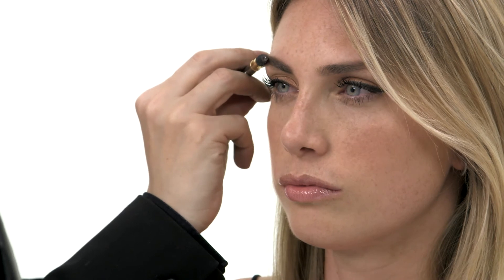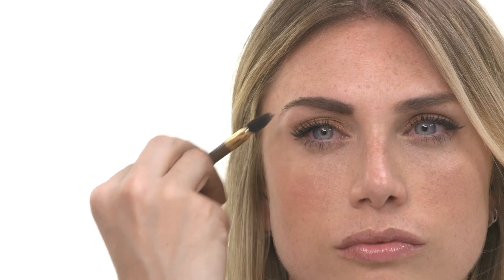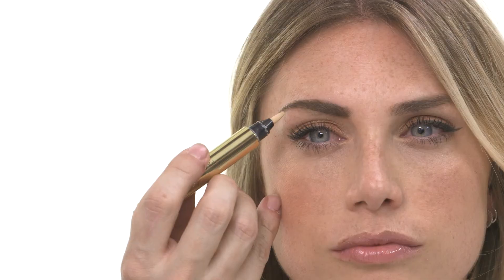Comb the brow upwards on the inner part to thicken, and outwards on the outer part to sharpen. Finish, if necessary, with a touch of Touche Eclat under or over the brow to sharpen the edge.